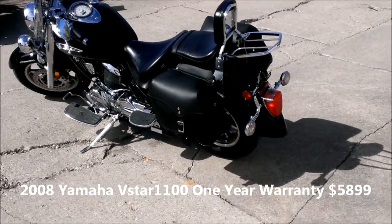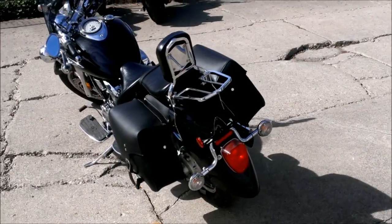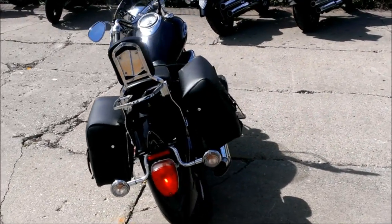There's a windshield, saddle bags, backrest with luggage rack, floorboards, highway lights, and tons of chrome.